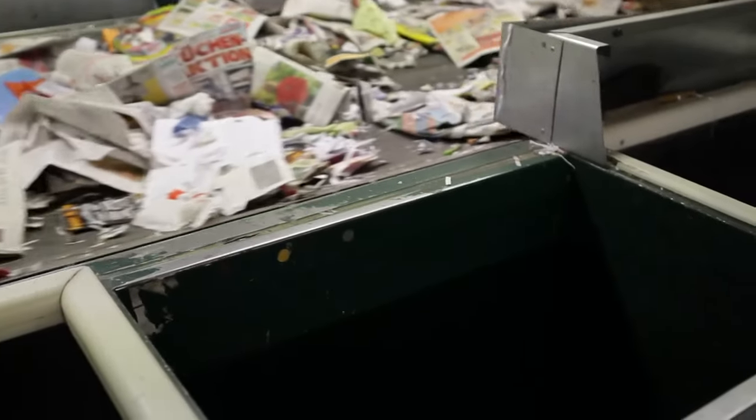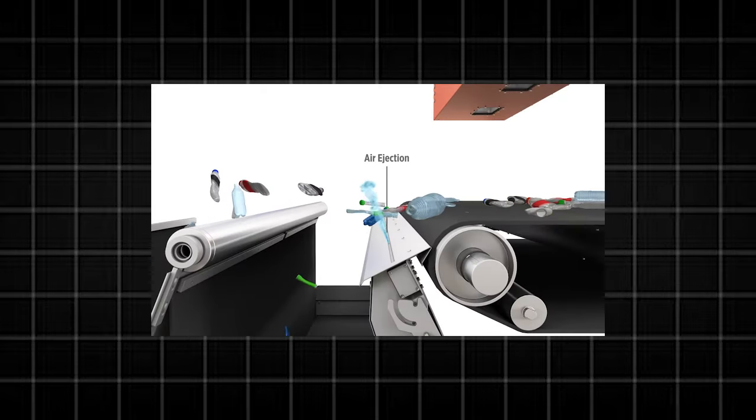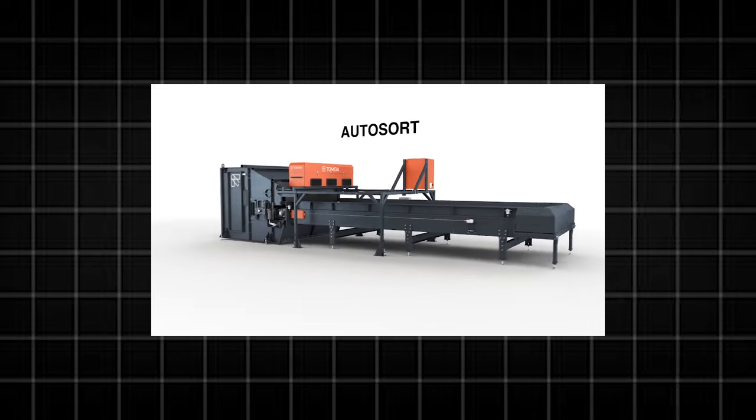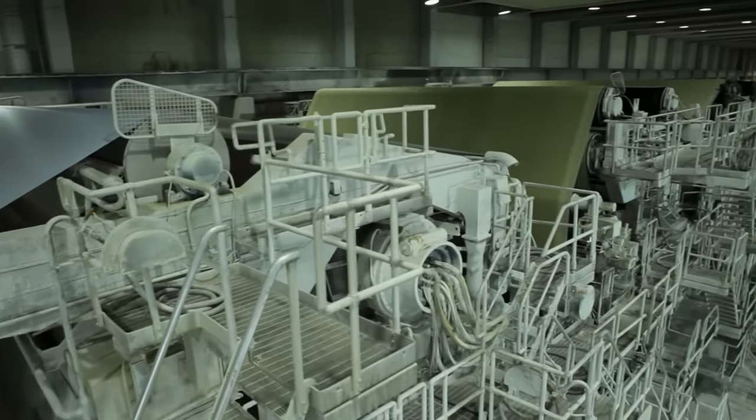First, a sieve removes large debris and cardboard. Then near-infrared sensors are used to separate the recycled paper from the junk. When a sensor detects cardboard or other unwanted materials, a blast of air sends them off the conveyor belt. This efficient machine can sort through a whopping 400 tons of recycled paper every day.